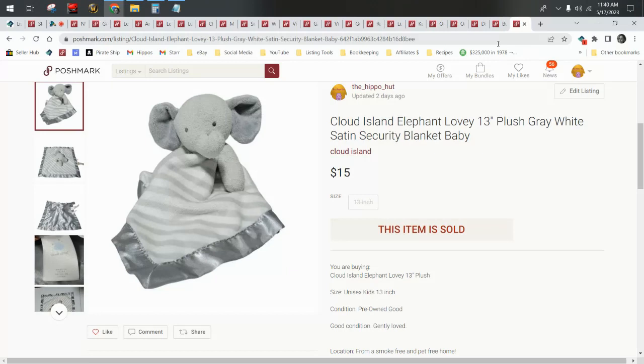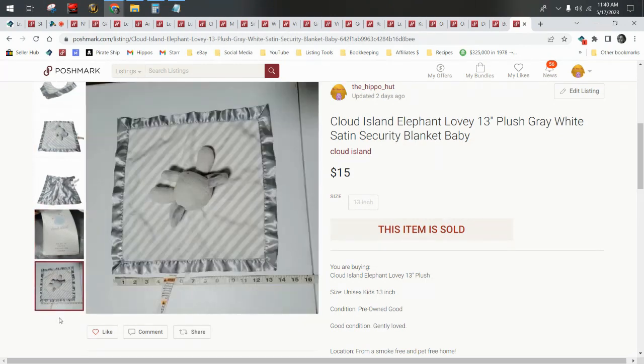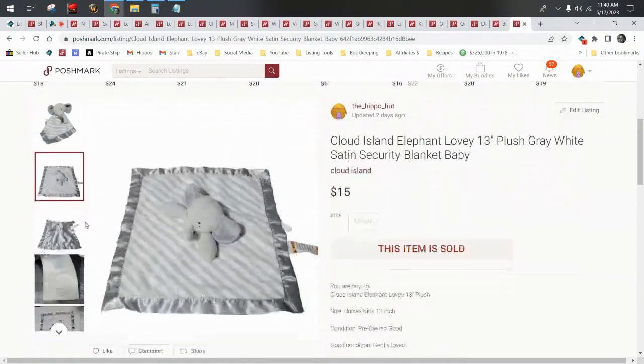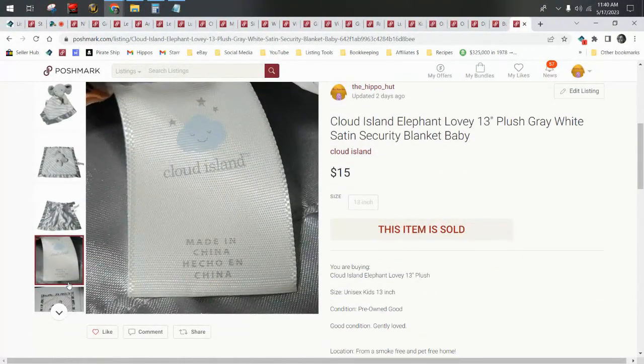I did pull up all the plushies that sold — you guys know I love my plushies, so I try to show you all of those. We sold three plush on Poshmark in April. One was this Cloud Island elephant lovey, and it actually sold in less than a week. Loveys are a bolo — even the low-end bread and butter sales add up and they sell fast. If you can find these for under a dollar in wholesale lots, even the $12 or $15 ones are worth listing. There are some loveys that can go for $30, $40, $50, $60.